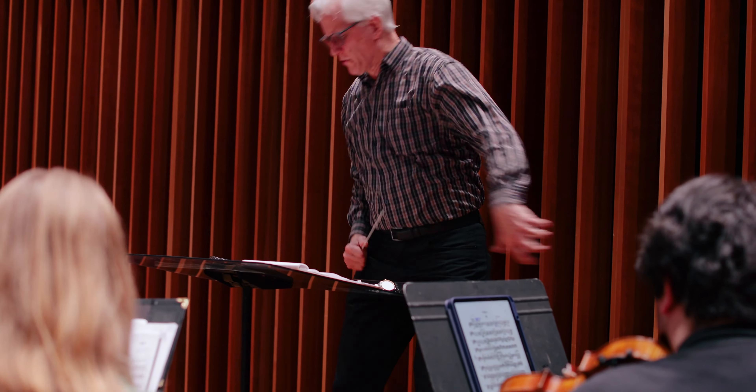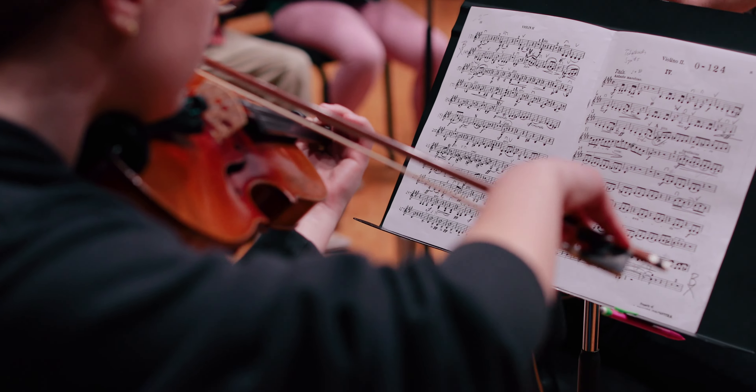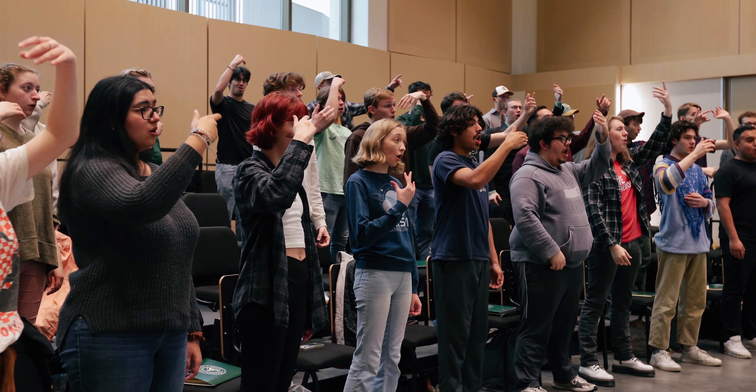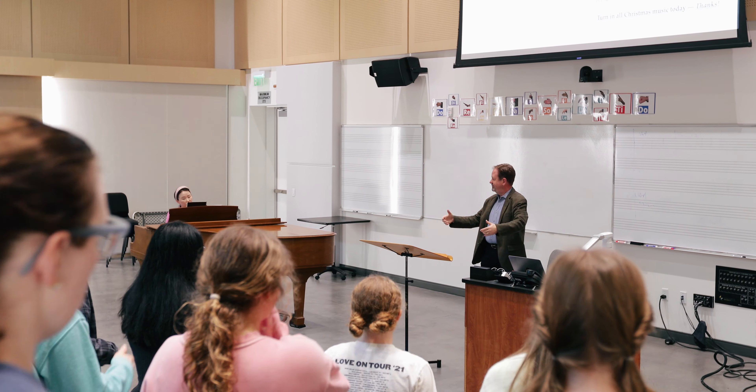Concordia Symphony Orchestra, which is full strings and winds and percussion, and then we have Concordia Wind Orchestra as well that rehearses in there. We also have chamber ensembles that rehearse in there sometimes.